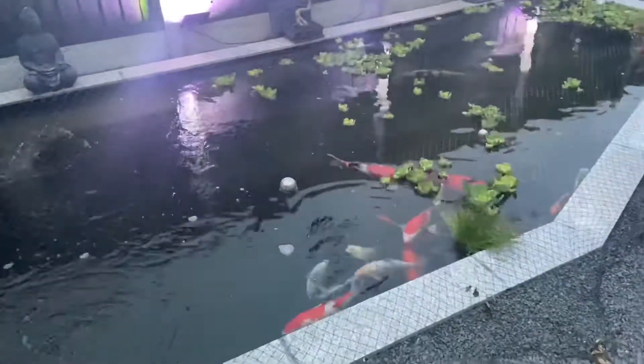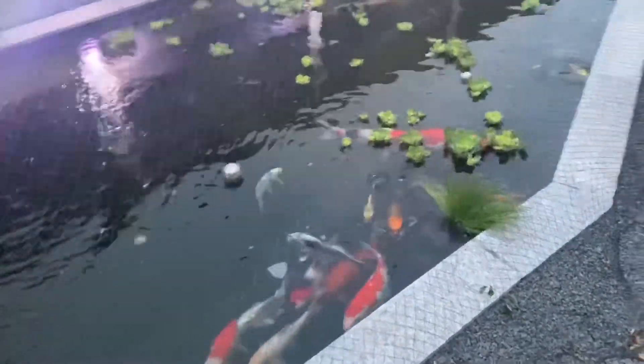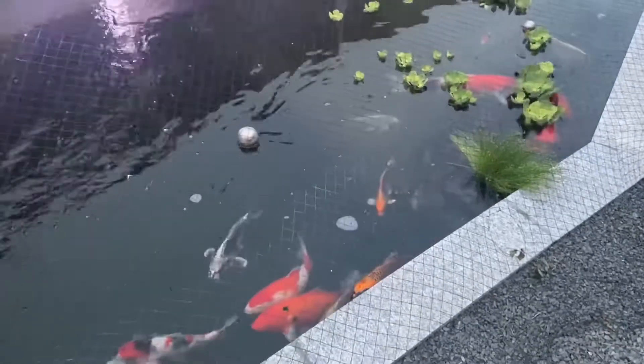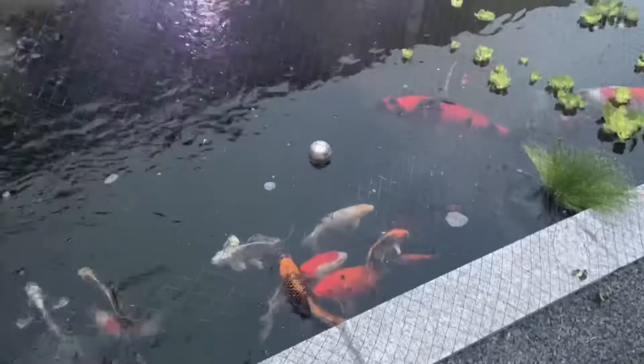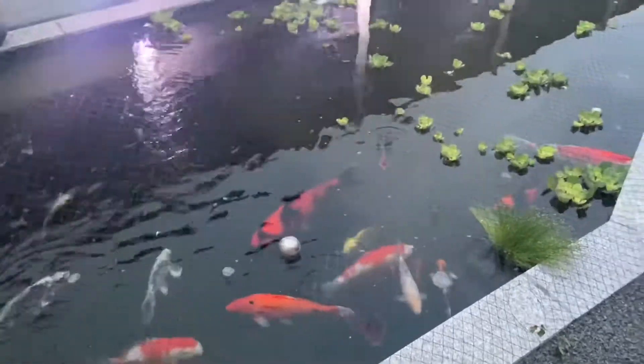All the fish are fine, they've all recovered, all doing great, eating away as usual — they're like hungry pigs in the pond, always eating away.